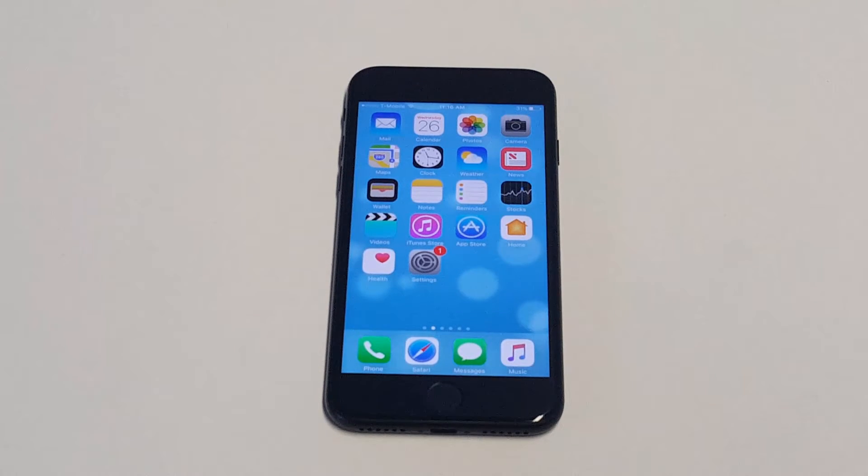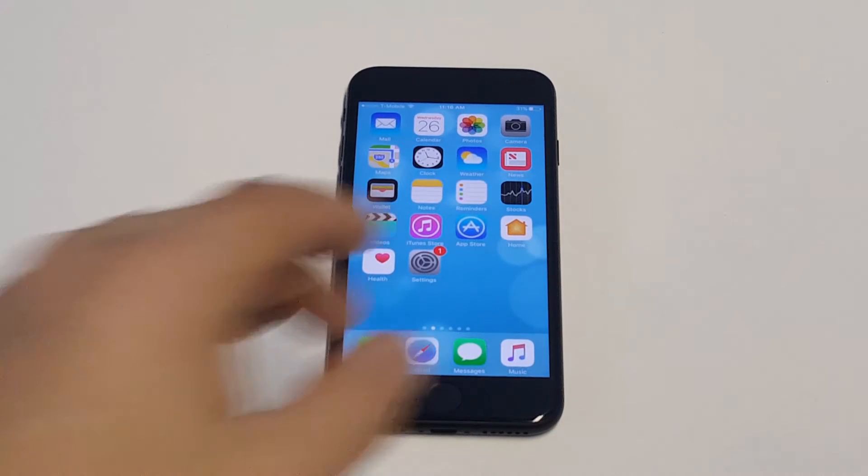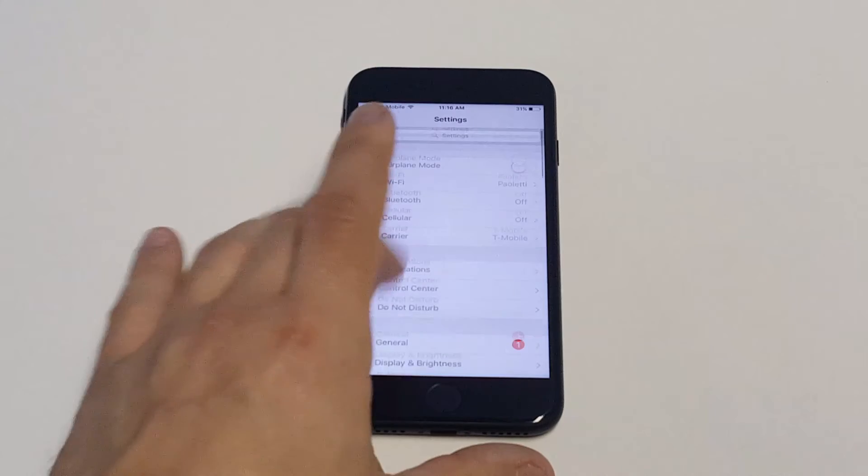Facebook notifications are constantly coming at you. They're very annoying and ridiculous. You're probably better off just turning this off. Plus, it'll help you save a little bit of battery life as well, not having to have all these notifications constantly going off.